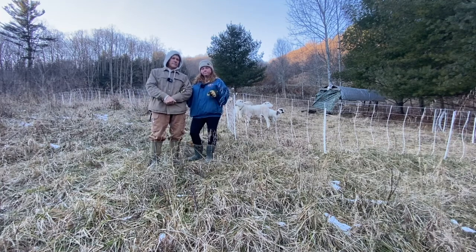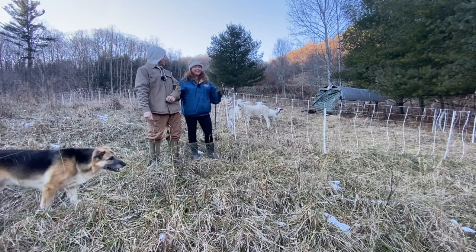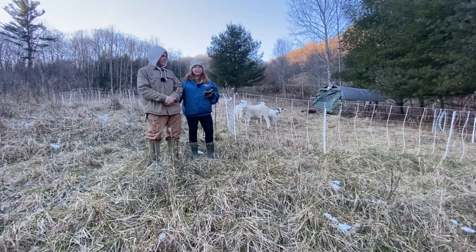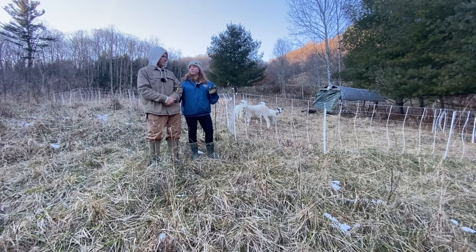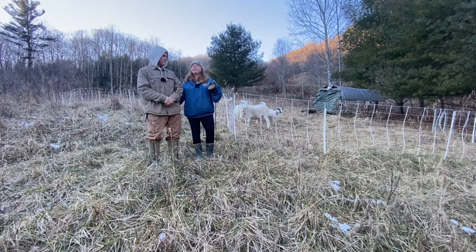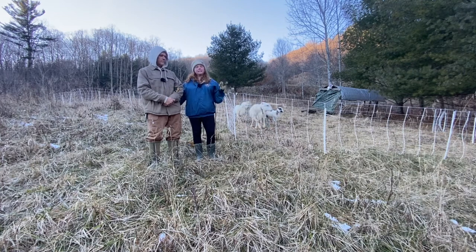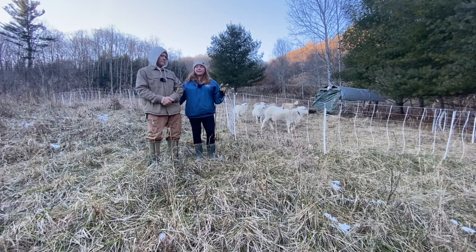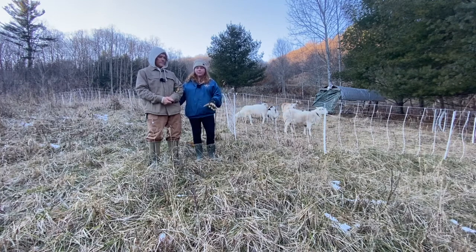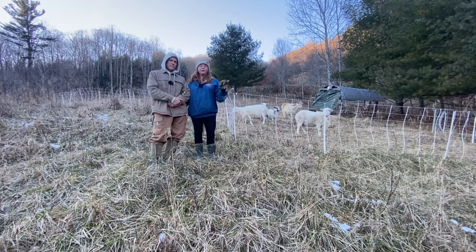The sheep we bought in April — all but two of these are from that original group, with the two babies. They were commercially wormed for a while and were actually on grain, not on grass. When I talked to the gentleman before we bought them, I asked if they'd been commercially wormed and he said yes, he did use chemical dewormers. We asked him to please avoid that because we don't want those chemicals in the soil hurting the worms and other biology that are helping our soil.